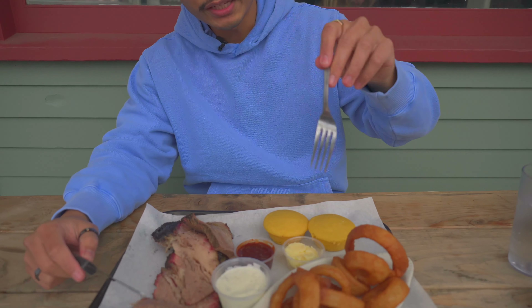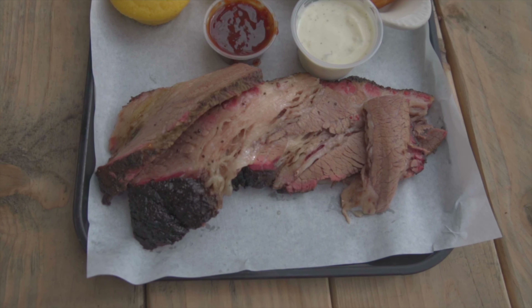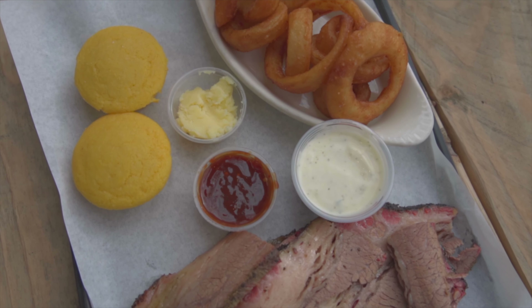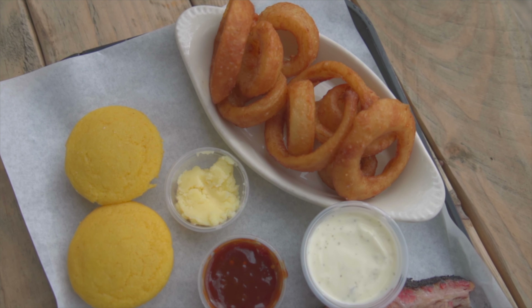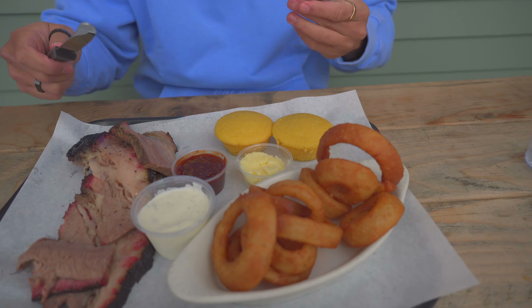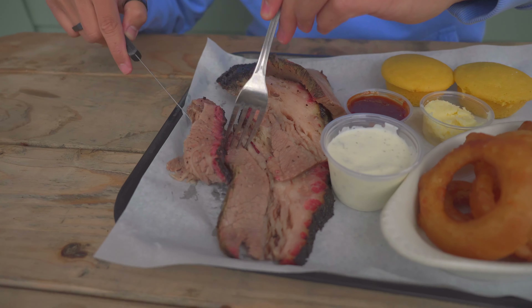We're here at Tank House Barbecue and Bar — it is one of our favorite barbecue spots here in Sacramento, if not the best one. We got the meat treat, which comes with brisket. I got a whole pound — mix of lean and fatty — and then you get two sides. Our sides: onion rings and two cornbreads. Let's eat!